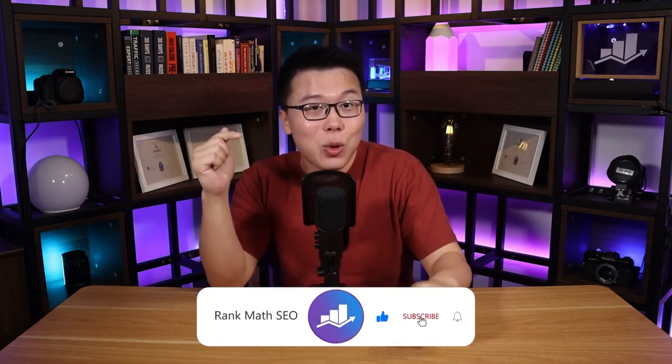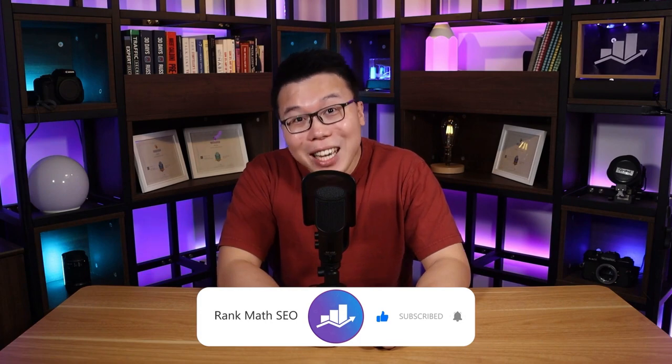It's Jack from Rank Math, the one WordPress SEO plugin that constantly strives to provide you with the most cutting-edge SEO tools. We also share the most updated and accurate SEO knowledge on this channel, so if you haven't subscribed yet, consider doing so. Before we get started, I'm assuming you have already decided on your blog niche. If you haven't done so, we highly recommend that you check out this video right here, as I've shared a clear method to find a profitable blog niche. Link in the description.